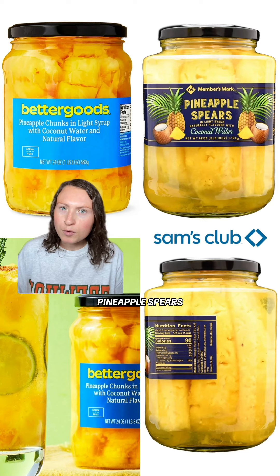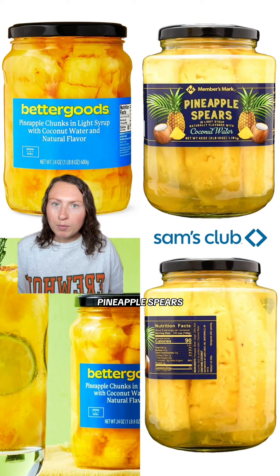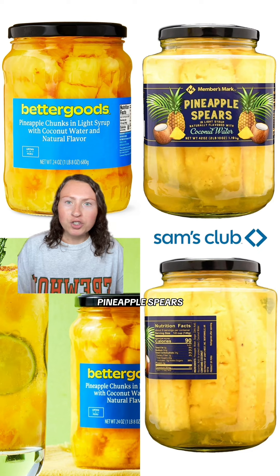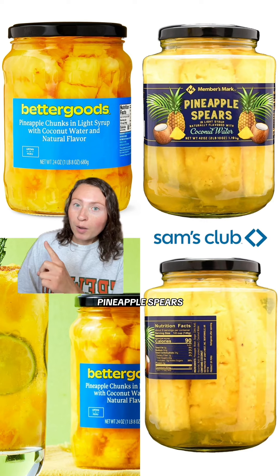Next up, for another newer food release, Walmart's Better Goods now has pineapple chunks that are just like the beloved ones at Sam's Club. The pineapple spears in coconut water at Sam's Club are such a fan favorite, and now Walmart is chopping up those pineapple spears and putting them in a Better Goods jar in the same type of coconut syrup. So if you don't belong to Sam's Club, you've got options.